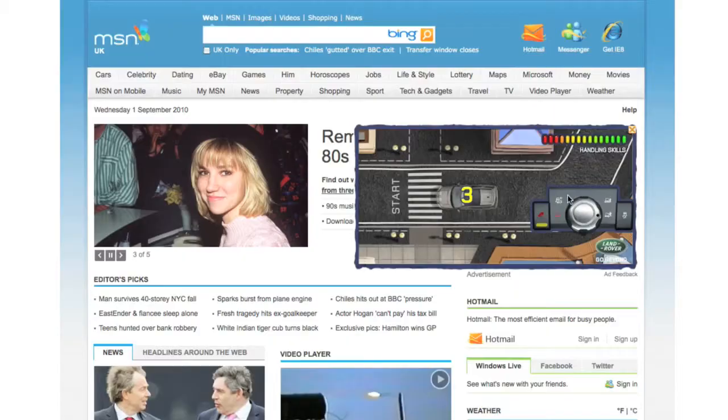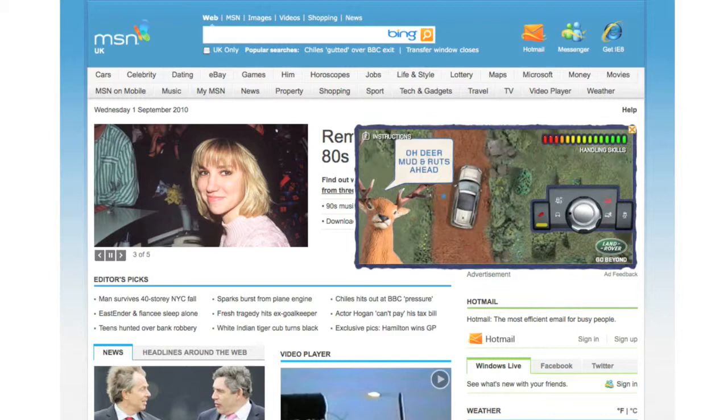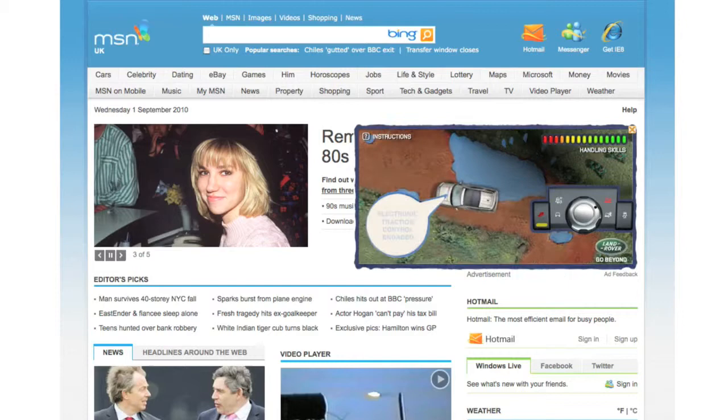With the awareness phase of the campaign off to a successful start, we recently launched our second phase — an addictive driving game that gives prospects a chance to take a Freelander 2 for a virtual test drive. Built entirely out of clay, the game creates an engaging experience in which the player can learn about the vehicle's capabilities, whilst having fun, of course.